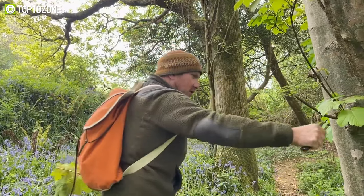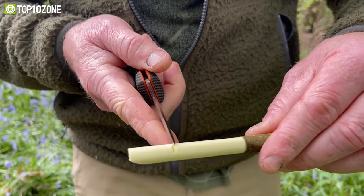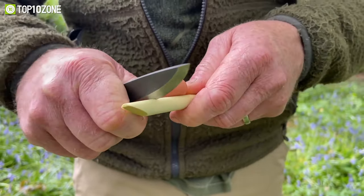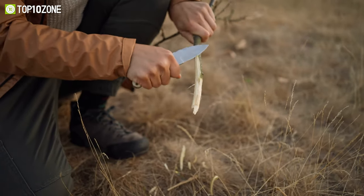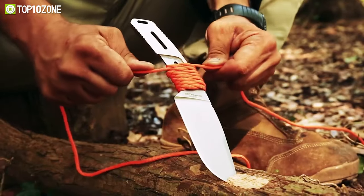The moment you're caught out in a survival situation, a survival knife can be a true blessing. So if you're an avid outdoorsman or just someone looking for a reliable survival tool, make sure to stick around as we'll show you the top 10 ultimate survival knives of 2023.